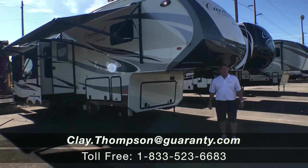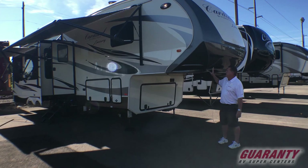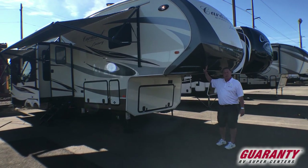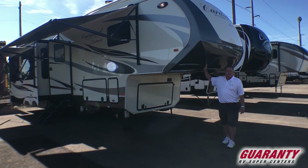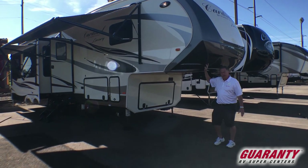Good afternoon. Clay Thompson here at Guaranty RV Center in Junction City, Oregon. I'm going to show you today a brand new fresh trade-in that just showed up. It's a 2018 Forest River Cardinal Luxury Edition 3350 and it is very lightly used. Come on in and let me show you.